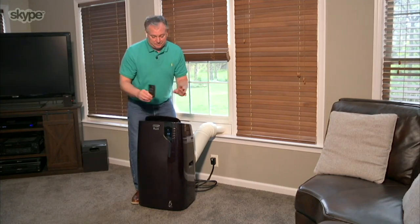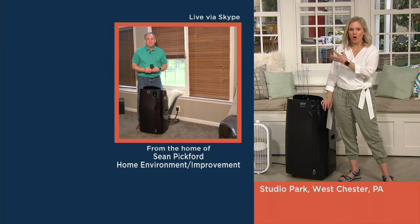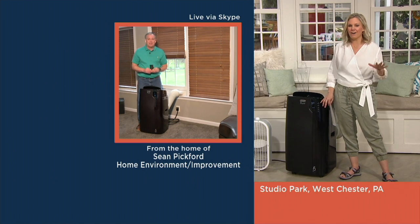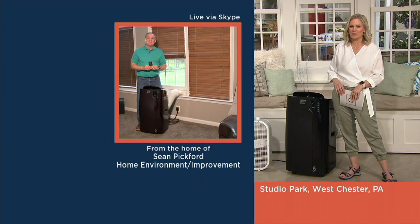It's awesome. It installs so easily, no drip, takes all the water out for you. It covers a room of 500 square feet. This is a great product. Thank you so much, Sean, for bringing this to us. It kicks off tonight with you at 9 p.m. on QVC2 if you'd like to hear a little bit more.